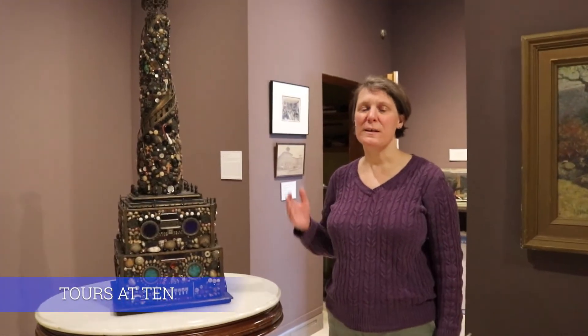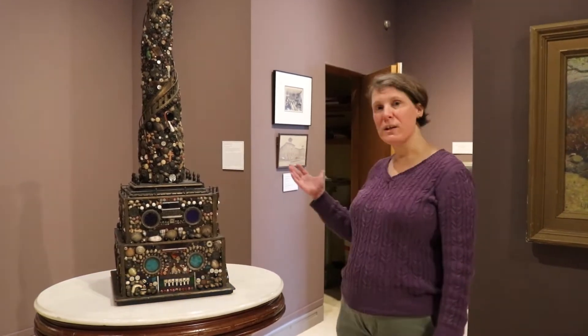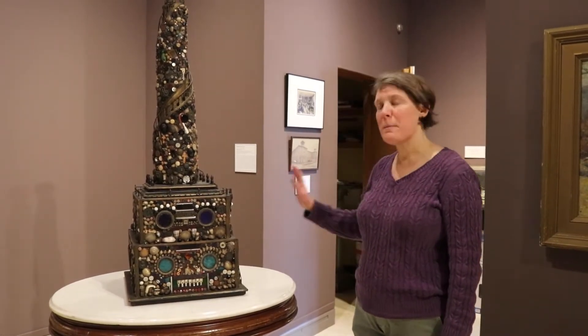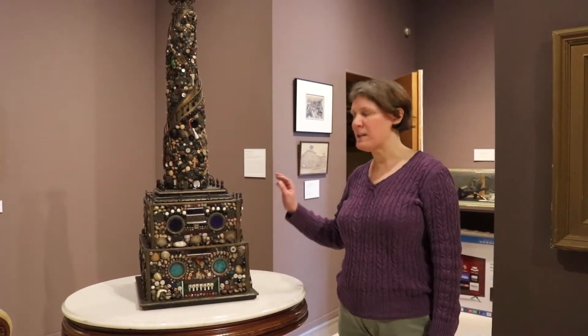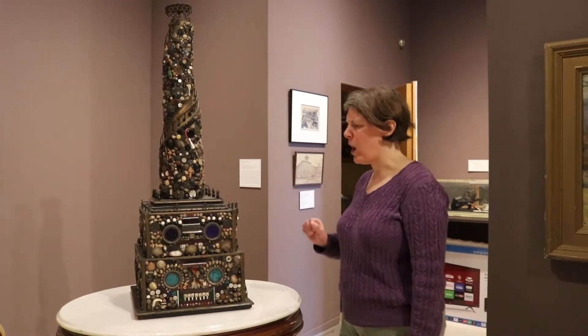Hi everyone, this is Callie Respuzzi, Collections Manager at the Bennington Museum, welcoming you back to another Tour of Ten. Today we are here in our Gilded Age gallery and we have one of my favorite recent acquisitions from the collection. This is a memory ware tower made by Stephen Chapman Warren that we purchased in 2015, and it is just so cool — it has so much going on.